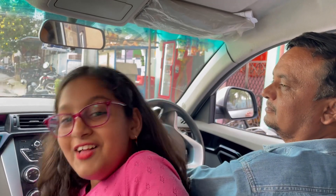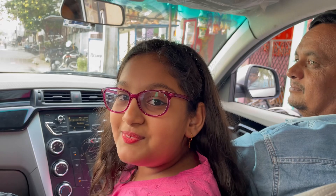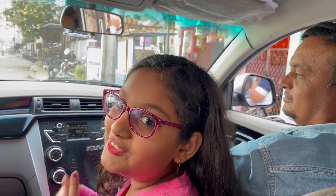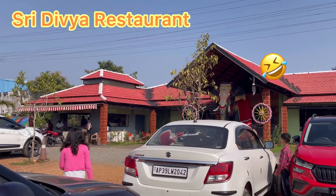Hello everyone, welcome back to Mom's Little Vlogger. Today we're going outside to eat some lunch. Let me introduce my mama — this time he's the driver. Hi everyone! Here we are at the Sweet Divya restaurant. My cousin's in between those two cars.